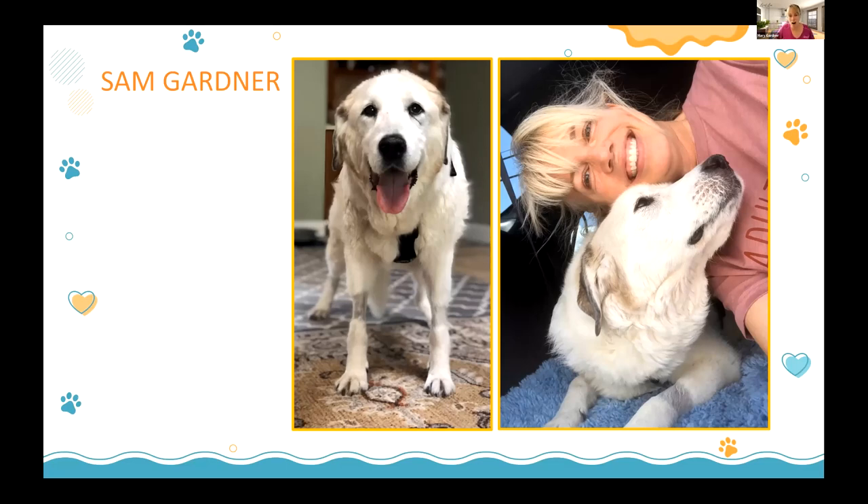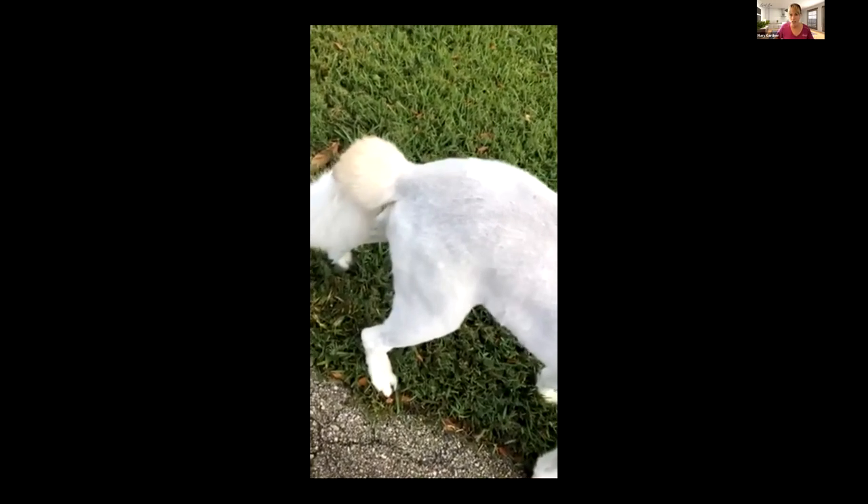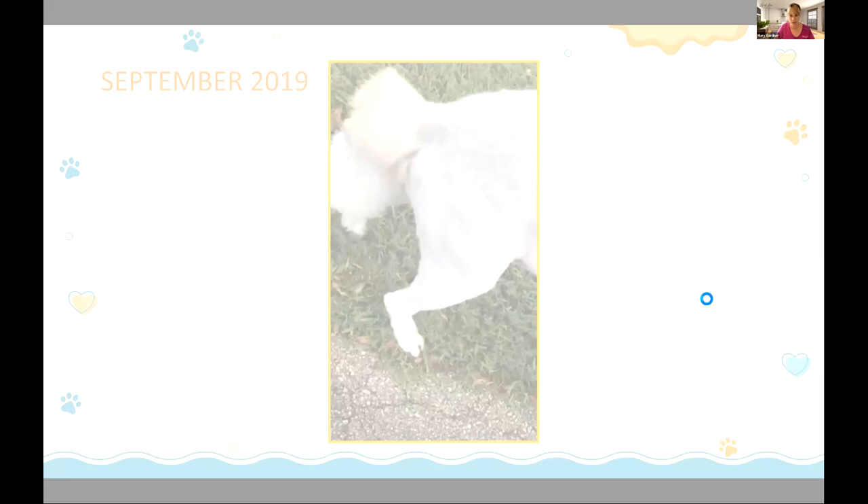I have to give a shout-out to my own dog Sam, who taught me so much as a pet owner. She was an Anatolian Shepherd, around 80 pounds. In September 2019 I started to see a little leg tremor — you just know something is brewing, especially in your own pets. She was a larger-breed dog that had some issues, and it was amazing to see her struggles getting up.